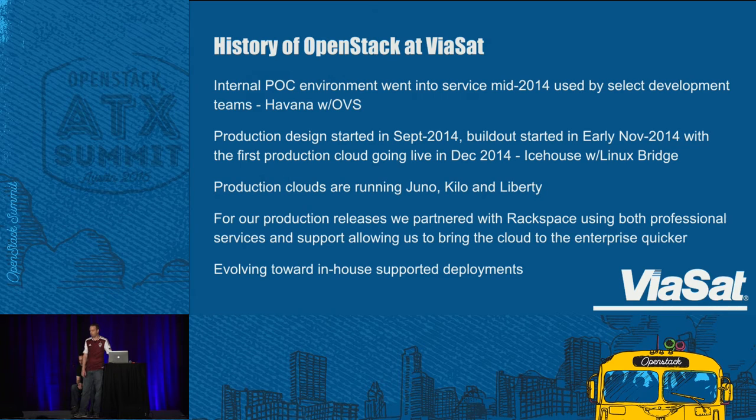We dropped OVS and went straight to Linux Bridge. Our current production clouds are running three versions of code — Juno, Kilo, and Liberty — which presents its own challenges. We're trying to stay with an N-1 model, a maximum of two versions, intending to stay with Kilo and Liberty, then Liberty and Mitaka, and so on. For our production releases, we've partnered with Rackspace. That's enabled us to leverage their professional services and support teams, stay lean internally, and get to a production-ready cloud rapidly. We're ever-evolving to be in-house supported, hopefully 100% someday.